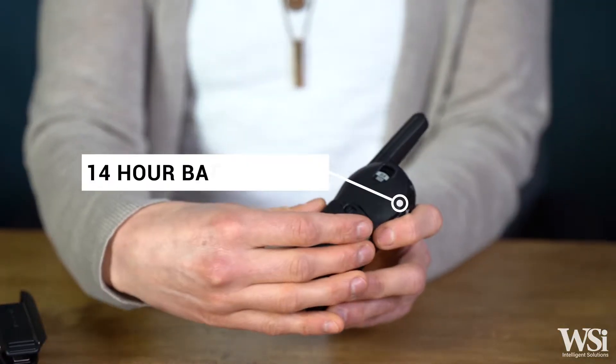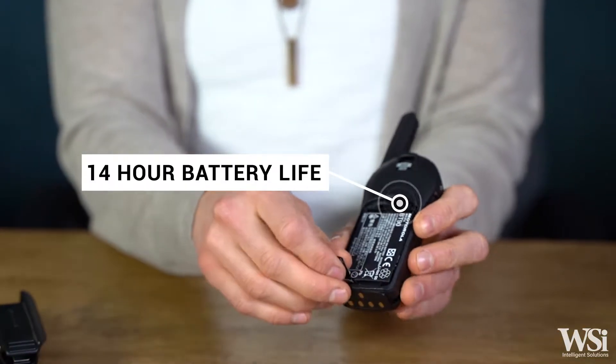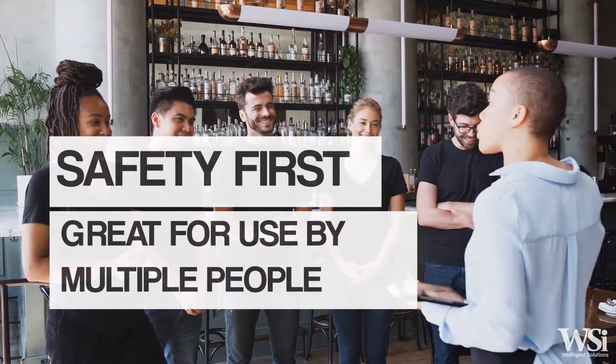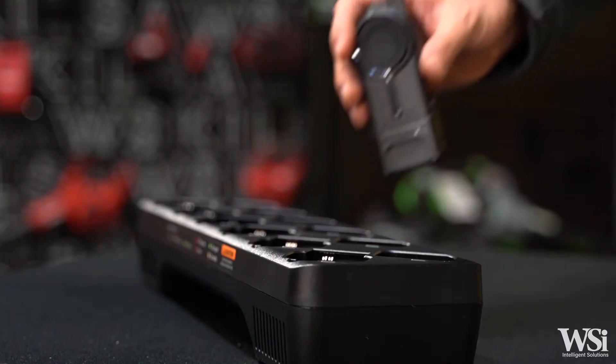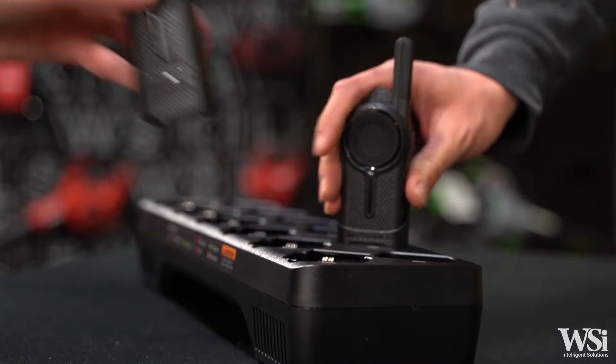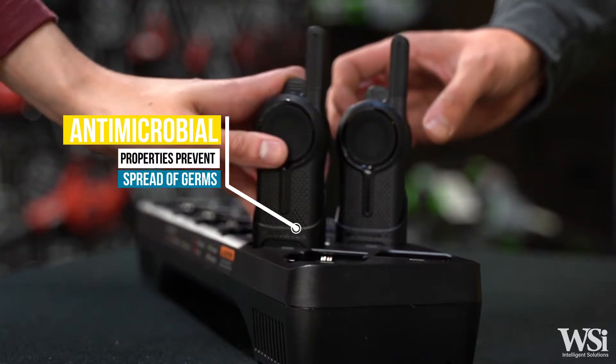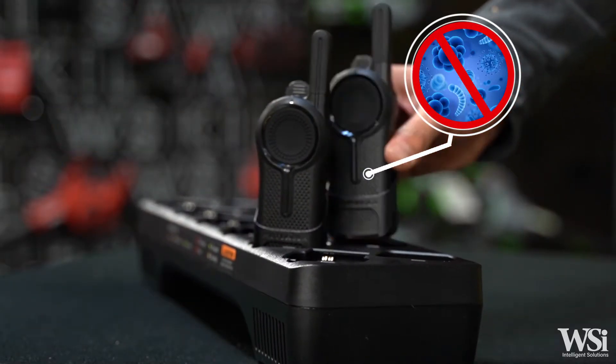Each DLR Series radio has a battery life up to 14 hours, perfect for routine shift changes. For any concerns of multiple people using the same radio, Motorola Solutions DLR Series radio housings contain antimicrobial properties to inhibit the spread of germs, bacteria, and viruses.